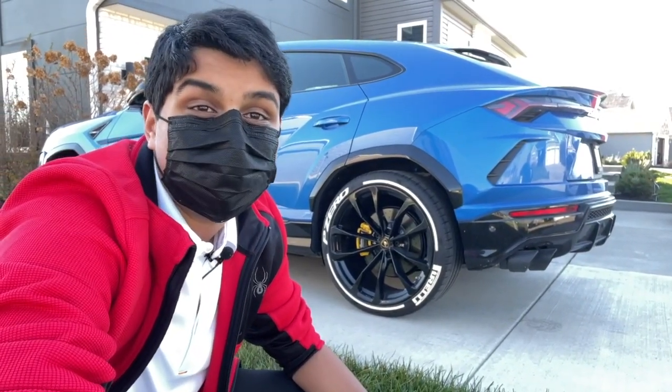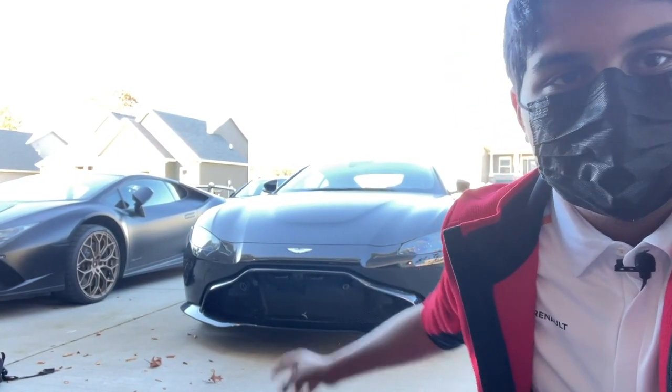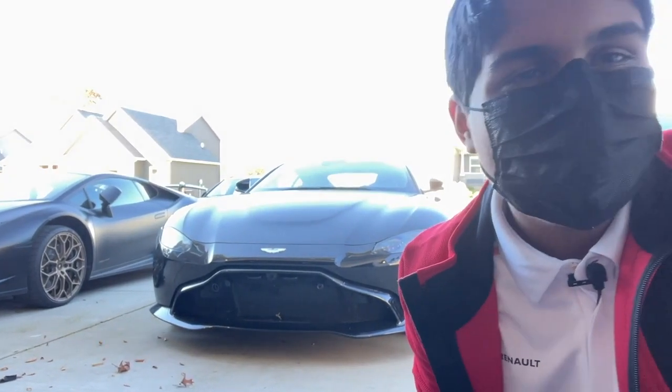Right here we have an Aston Martin Vantage. This one actually has the Mercedes AMG engine because Aston Martin has that new partnership with AMG, so it's a really cool collaboration between both companies. Here's the Aston Martin Vantage from the front — honestly I feel like I don't sound that excited, but I'm freaking out right now.